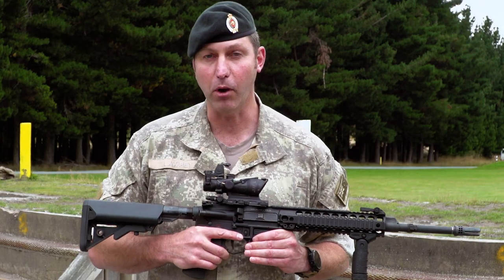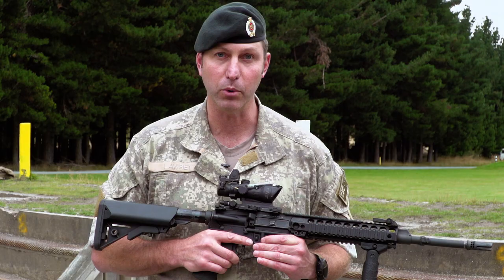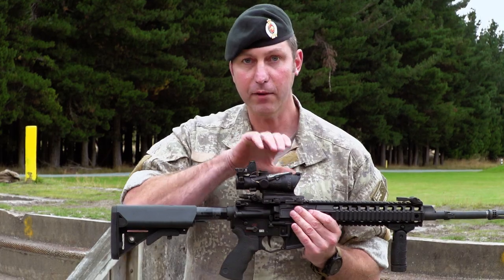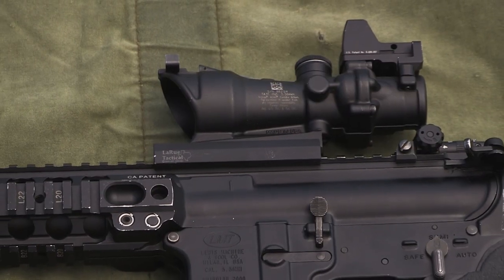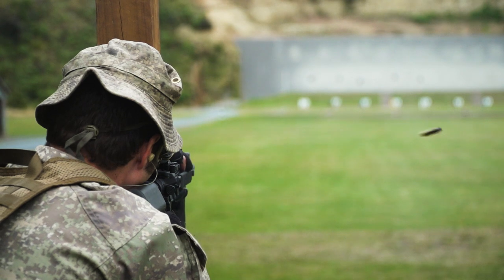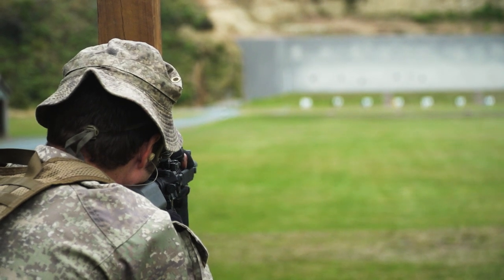Some of the key design features of this rifle, as opposed to others that were evaluated, is that it's a very accurate system. The key to the capability is the four-power ACOG optic fitted to every rifle, which gives us an increase in individual effective range from 300 meters to 600 meters.